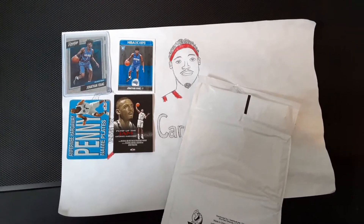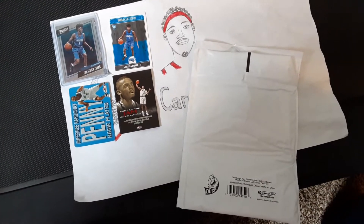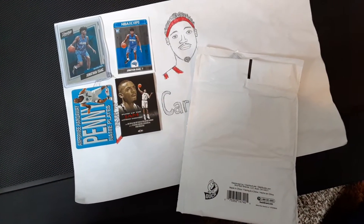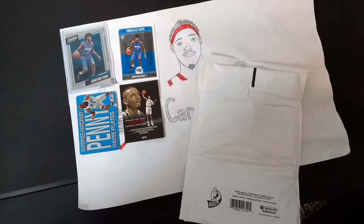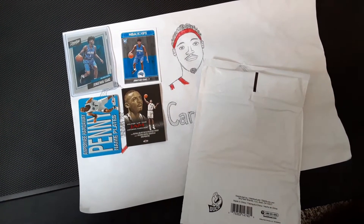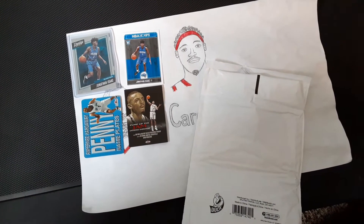It can be a fun way, especially if you have a favorite team, to get cards specific to the team you like — and it can be cheaper. Some teams, like the Pelicans, were selling for a couple hundred dollars because people want Zion. No one really seemed to want the Pistons, even though they have a pretty good rookie, so we got it for $10.